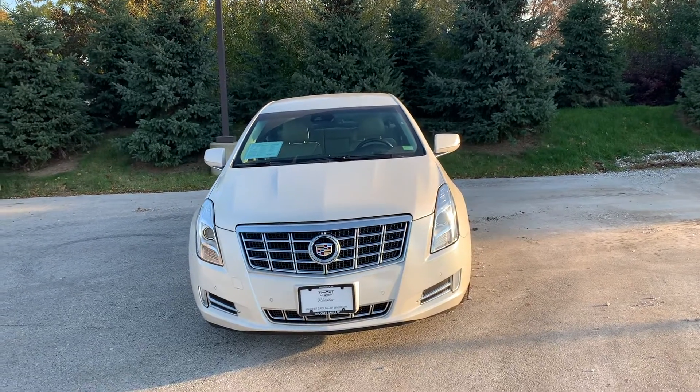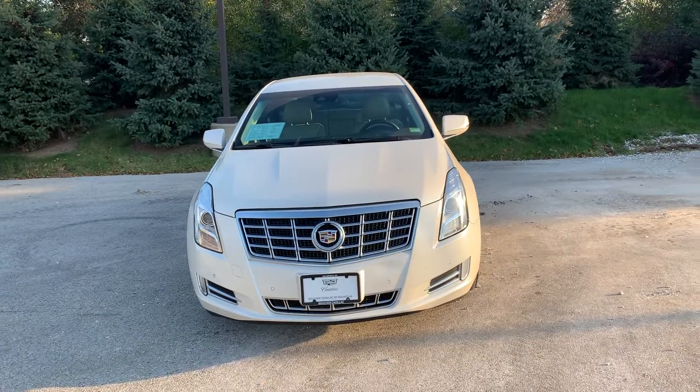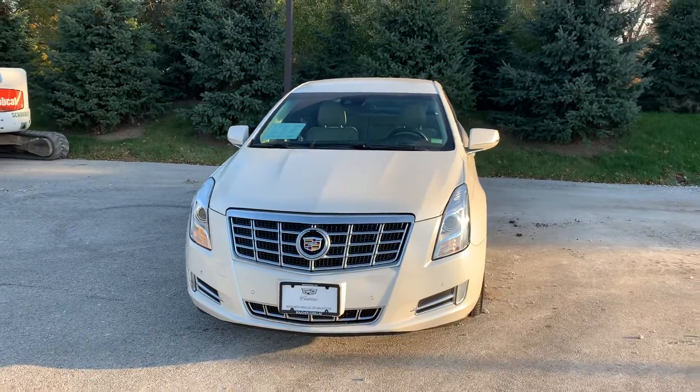Hi Willie, welcome to Busch A Cadillac. My name is Joe Hecker. Thank you for your interest in the 2013 Cadillac XTS — excellent choice.